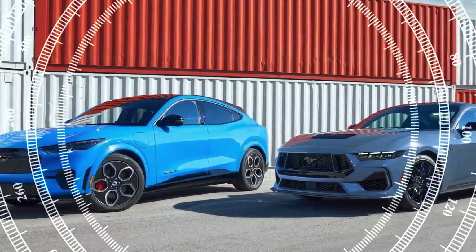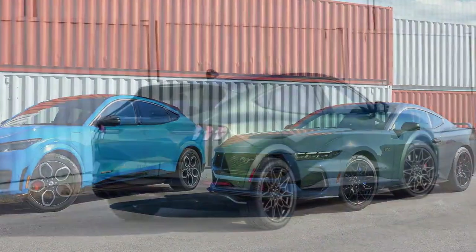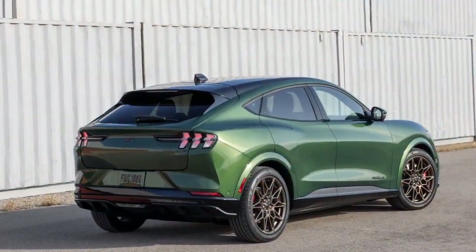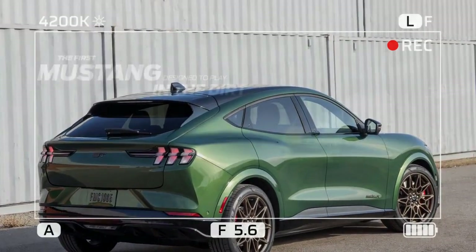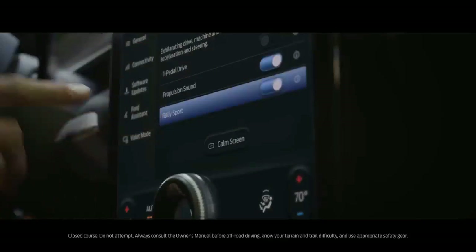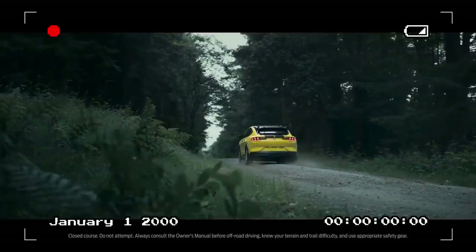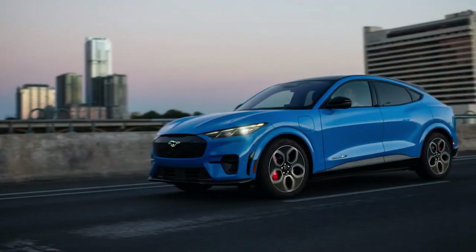Ford has taken a minimalist approach to updating the Mach-E's styling. The most notable change is that all trims now come standard with the previously optional LED headlights. For those choosing the GT Performance variant, there is a new optional bronze appearance package that includes 20-inch sinister bronze wheels and bronze accents on the badges and front grille. We tested a Mach-E GT in a striking new color called Eruption Green, previously introduced on the Bronco.